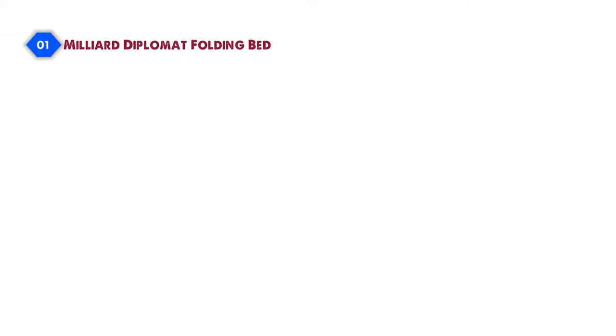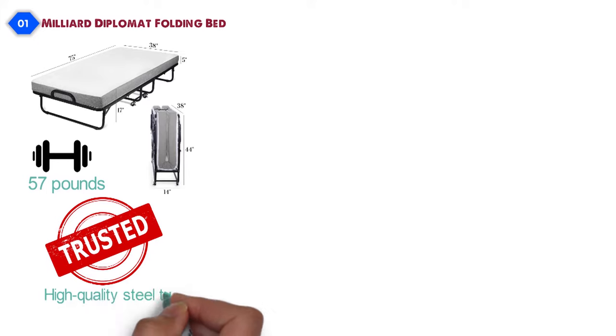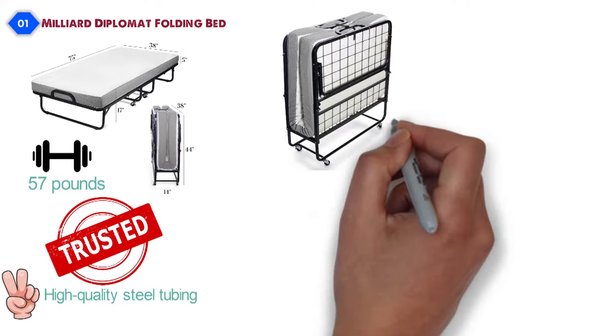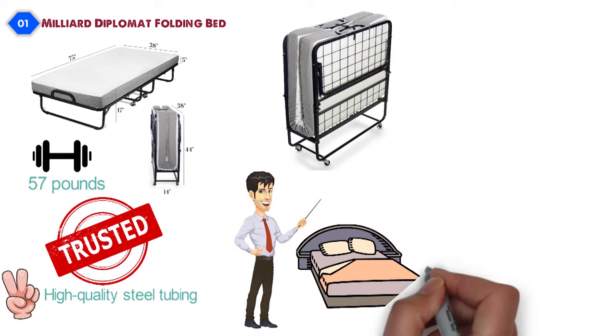At number one, we have the Millier Diplomat Folding Bed. Dimensions of this product are 75 by 38 by 17 inches, and it weighs 57 pounds. The Diplomat Folding Bed gives you the stability you can trust with its high-quality steel tubing, double reinforcements, and stabilizing legs. The wire lattice provides exceptional support without the sagging commonly found in other folding beds.